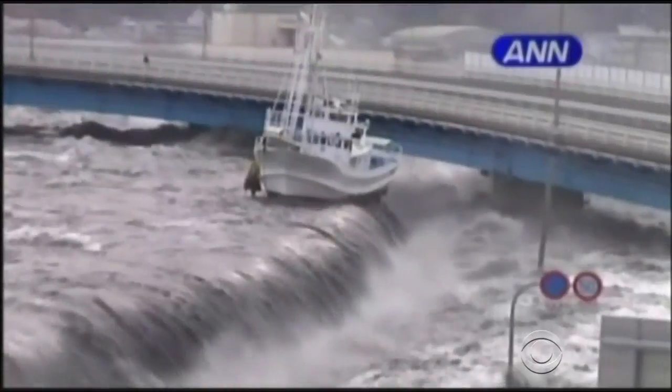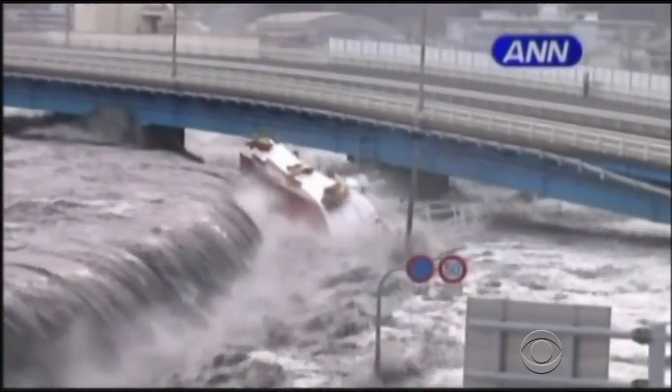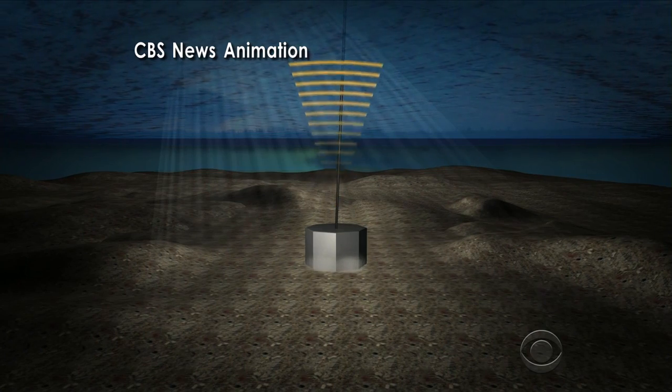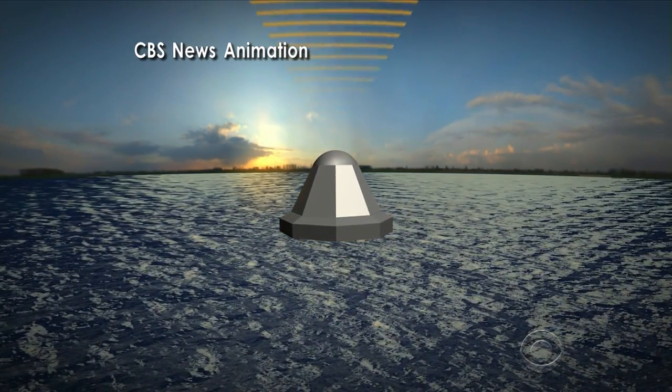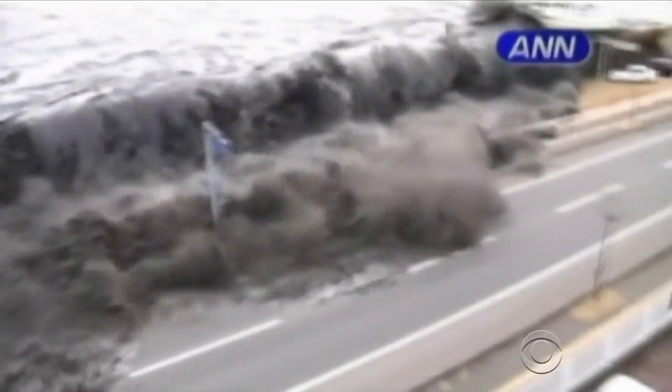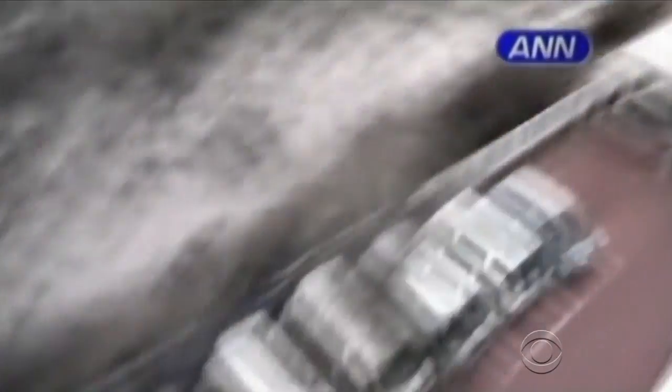Tsunamis are generated when earthquakes move the ocean floor, so the new sensors are placed on the bottom as close as possible to an earthquake fault, sending a signal by satellite when a tsunami is triggered. From the time the gauge goes off on the seafloor to when the first signals arrive on land is about a two-minute time delay for that entire path. Researchers will be able to calculate how high the wall of water will be and how far it could travel.